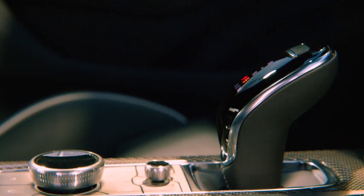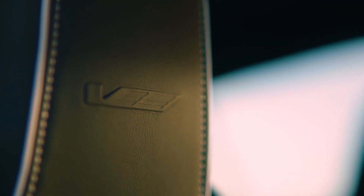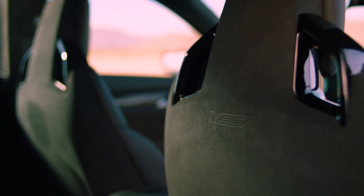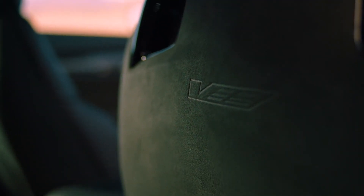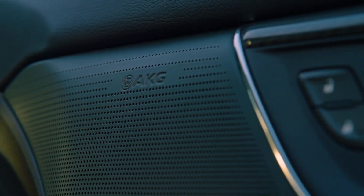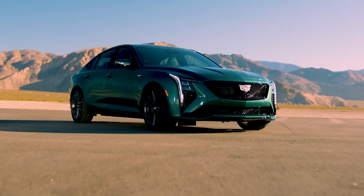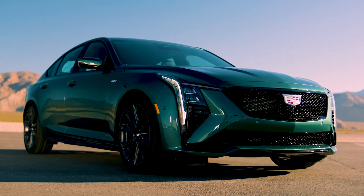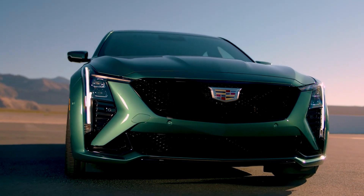The CT5V features the familiar twin-turbocharged 3.0-liter V6 with 360 horsepower (268 kW / 365 PS) and 405 lb-ft (548 Nm) of torque. It's connected to a 10-speed automatic transmission that can be paired with an optional all-wheel drive system. The CT5V also features launch control, magnetic ride control, an electronic limited slip differential, a drive mode selector, and a performance traction management system.